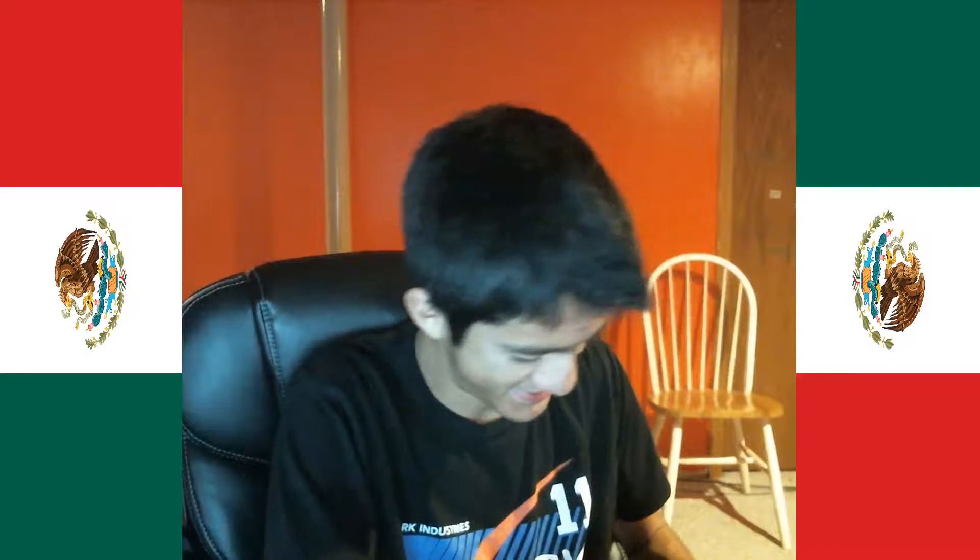Oh, thanks Loot Crate — there's tape over where I'm supposed to pull the mask off. God dang it, Loot Crate, you messed up on that one.